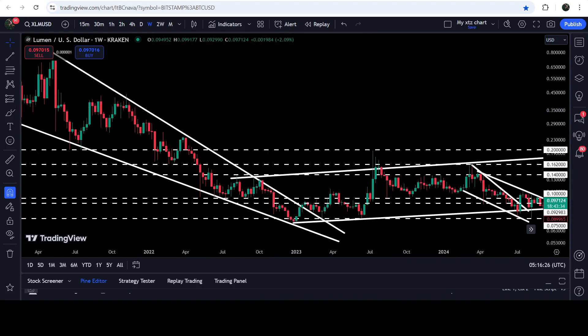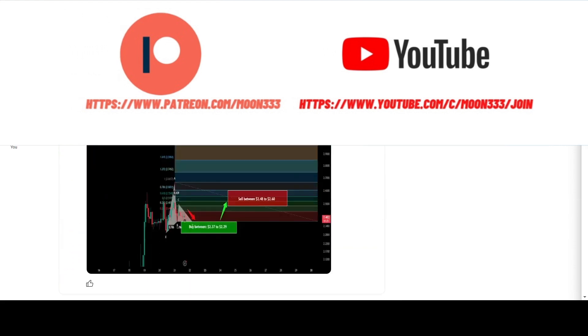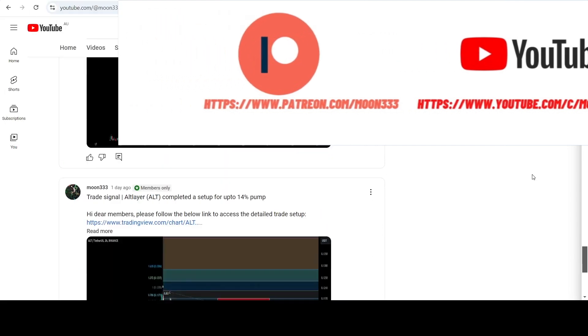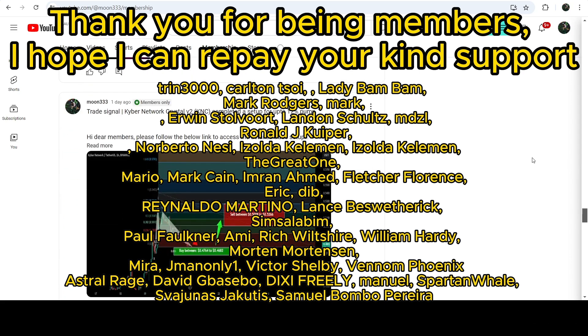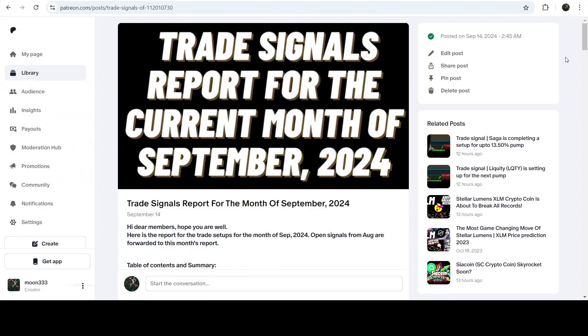Before starting, if you are not subscribed to my channel then do hit the subscribe button for more trading signals. You can also join me and support me as a YouTube member or as a Patreon member because there I'm sharing different trading signals. You can find the link to join me in the video description. I've also shared the link for the trading signal report for the current month of September 2024.